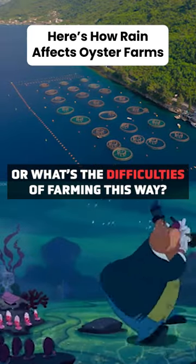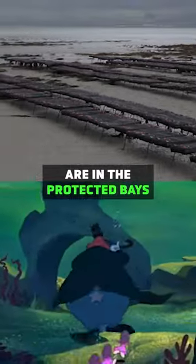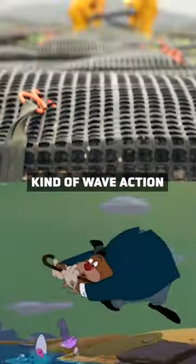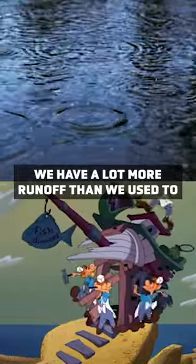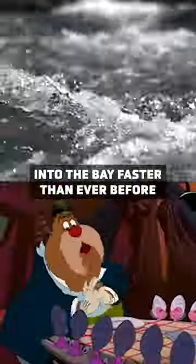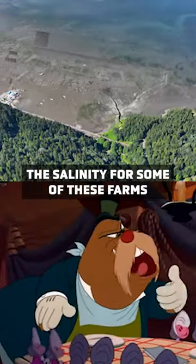What's the downsides or what's the difficulties of farming this way? A lot of these oyster farms are in the protected bays — they're not out in the open ocean because they can't handle that kind of wave action. So they're closer to shore and in the protected bays. And when we get a lot of rain, we have a lot more runoff than we used to, so that means more fresh water coming into the bay faster than ever before, and it's actually quickly changing the salinity for some of these farms.